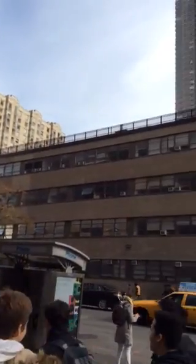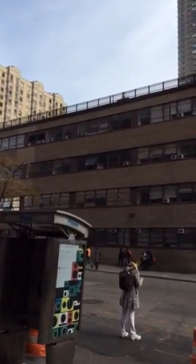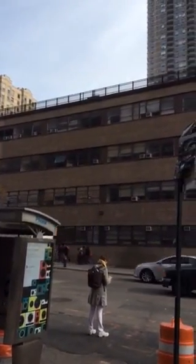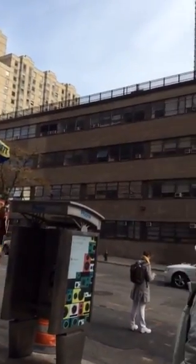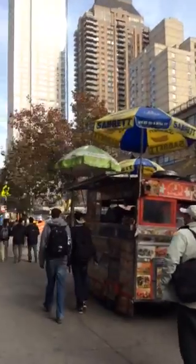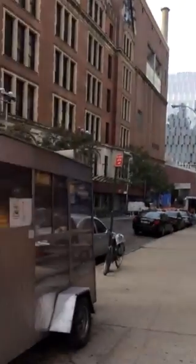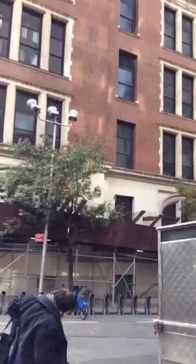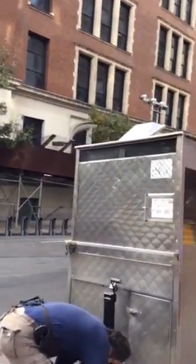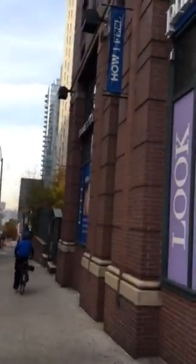Most of the area — because we have the Columbia University campus — there is a lot of residences from the college. And you see here, across the street, there is another apartment building which is for the residents.